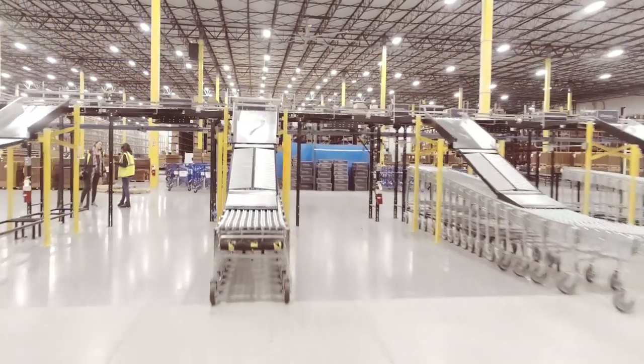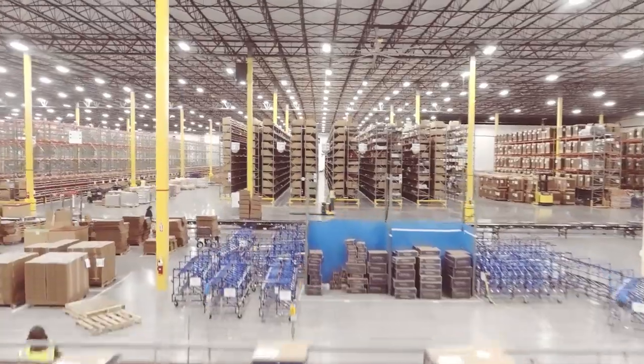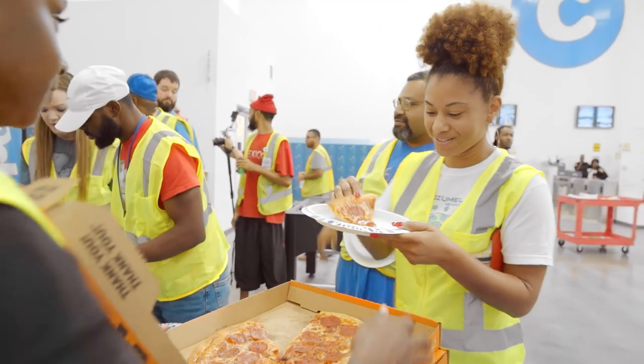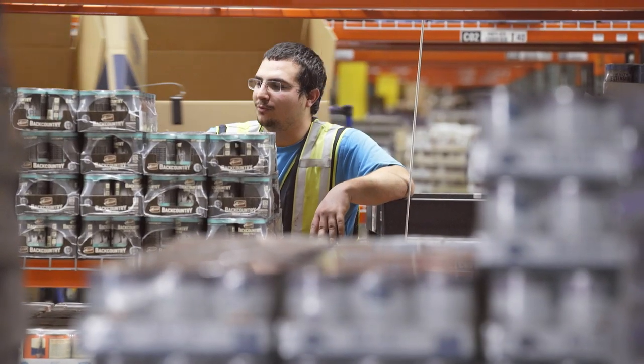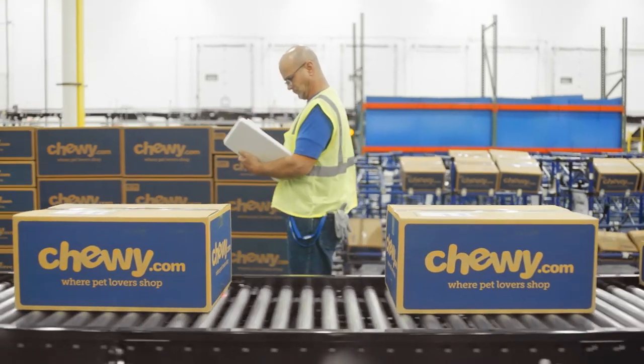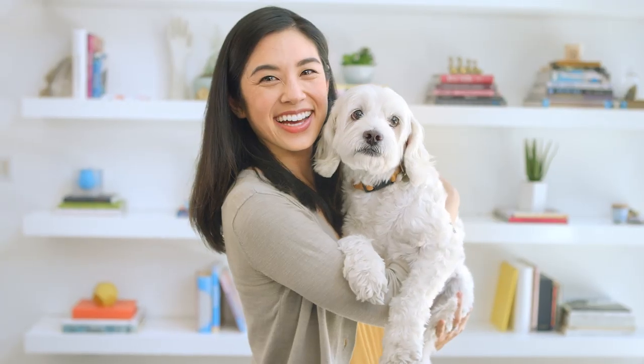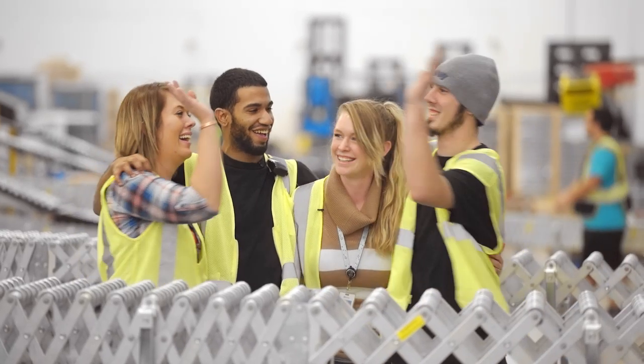At Chewy, every single role in our fulfillment centers is critical to our company's success. In this video, we'll introduce you to each of them so you know exactly what to expect. Our ultimate goal is to accurately and efficiently deliver shipments on time to the customer — and deliver not just a box, but a wow experience — all while keeping our team members safe throughout the process.